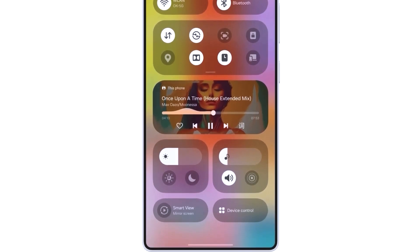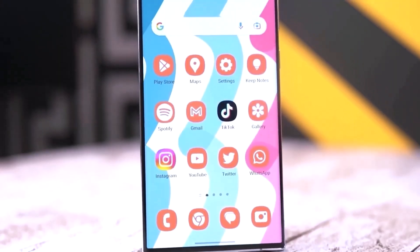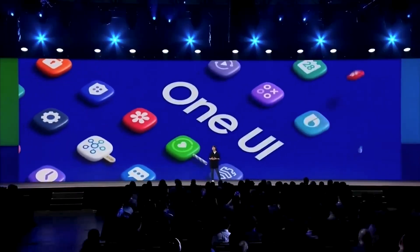Now here's the good news. Even though the beta program isn't live yet, it will roll out sometime this year. And once the testing phase wraps up, the stable release of OneUI 7.0 is set to debut alongside Samsung's next flagship, the Galaxy S25 series, early next year. That means we're not too far off from finally getting our hands on it.